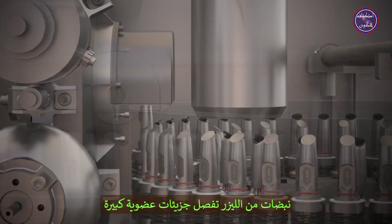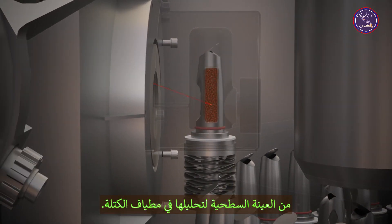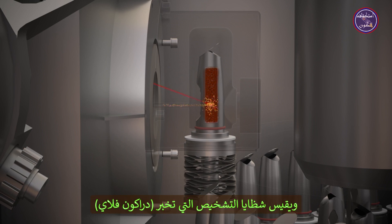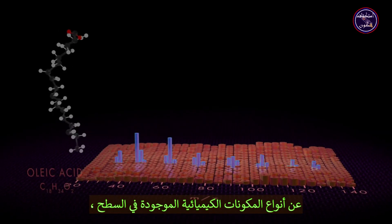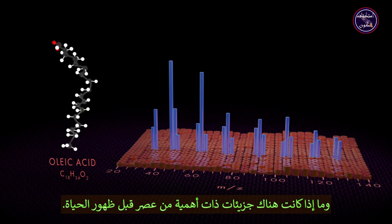Pulses from a laser release large organic molecules from the surface sample for analysis in the mass spectrometer. The mass spectrometer sorts molecules by mass and measures diagnostic fragments that tell Dragonfly the kinds of chemical components present in the surface and whether there are molecules of prebiotic interest.